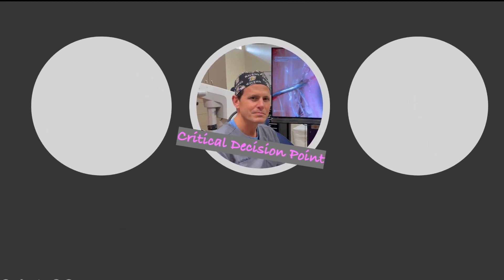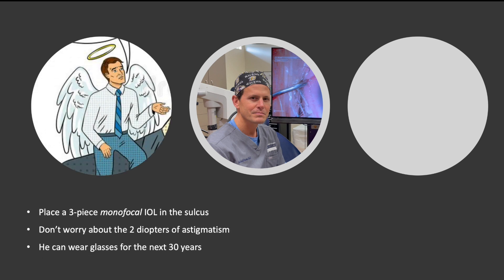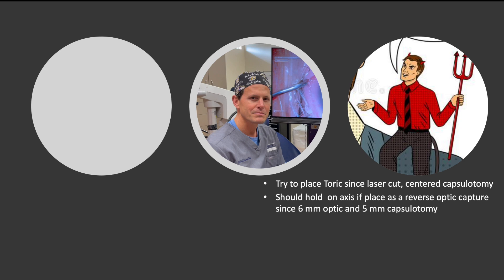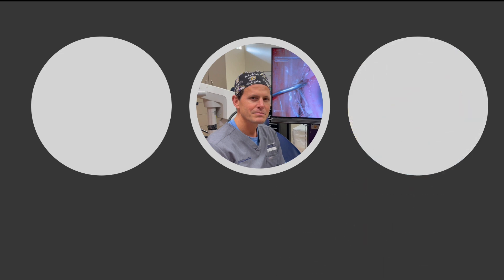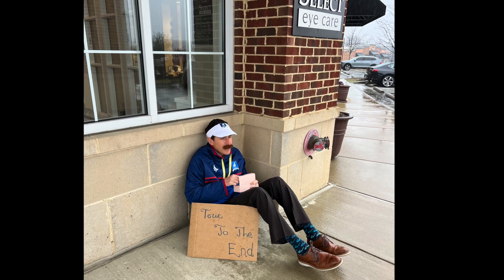As the surgeon sits back, it's a critical decision point. On one hand, he could play it safe and be conservative: place a three-piece monofocal IOL in the sulcus, not worry about the two diopters of astigmatism, and he can wear glasses for the next 30 years. On the other hand, he can take a chance and be a little more aggressive: a toric IOL can be placed and should hold on axis if placed as a reverse optic capture, given a six millimeter optic and five millimeter capsulotomy. Even if it's a 50 percent chance, why not take it? You can always cut the lens out and put a monofocal in the sulcus — versus two diopters he'll need to correct for the next 40 years. This is a big decision for the surgeon. What a sad dilemma for Fred.